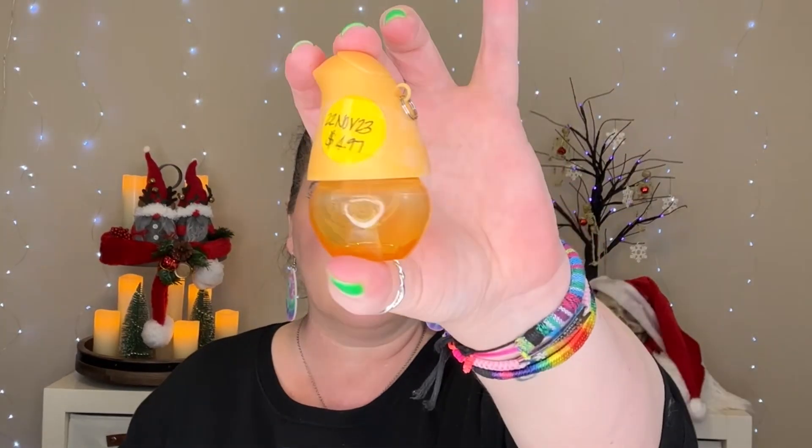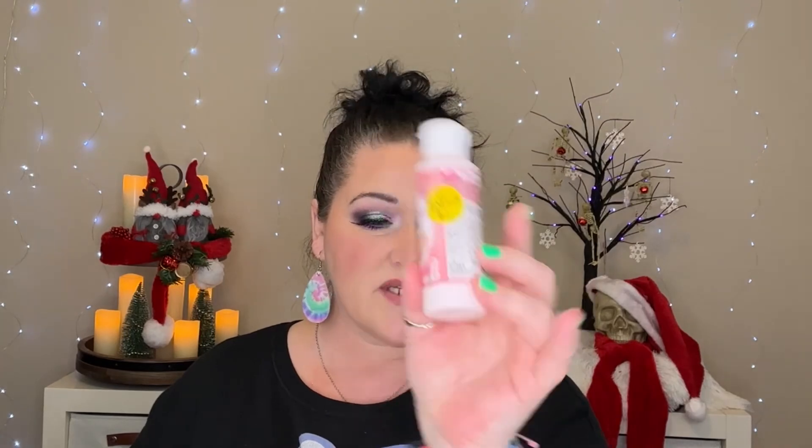Two hand sanitizers: one pocket pack from Bath & Body Works in Twisted Peppermint, $1.95. And this one from Alika — one of their refillable spray things — $4.97. I haven't figured out how to find a refill; every time I look it up I just see the whole kit. I'm going to set that aside to look into more. A Daiso sponge detergent, $6.00.